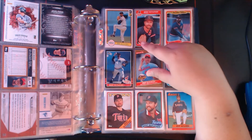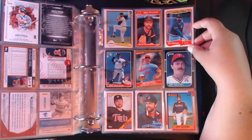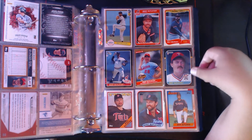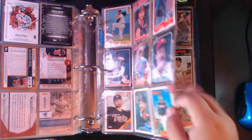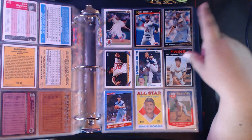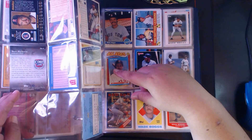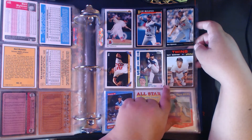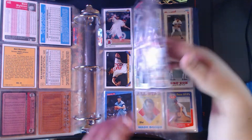Now we've got Bert Blyleven starting out — '82 Donruss, '85 Fleer, '85 Limited Edition, '85 Donruss, '86 Donruss Highlights, '87 Donruss, '88 Topps, '89 Topps, '90 Topps, '90 Topps with the four-time exposure, '91 Score Blyleven, Pinnacle '94, then the '84 design insert, an Iconic Cards reprint, and 2020 Donruss Retro.